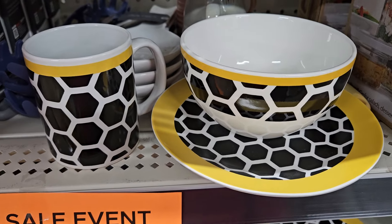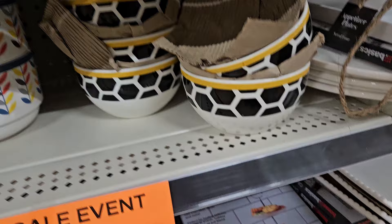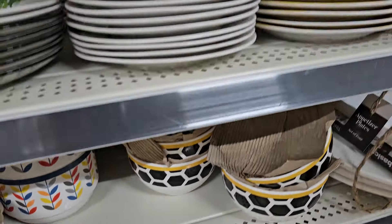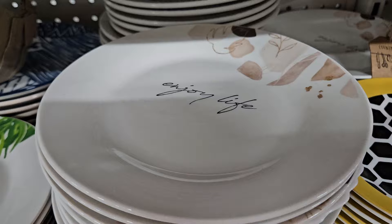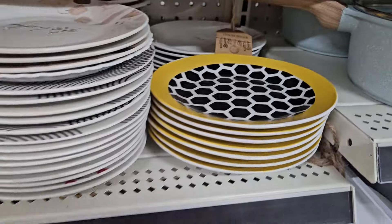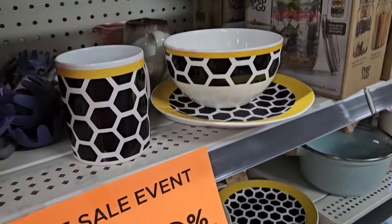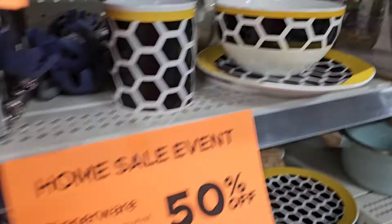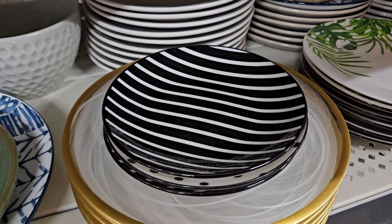For a dollar fifty, guys, you can have service for one. They have other designs but they don't have much in this location. They have this saucer right here, and they don't have too many of the large plates, but they do have the saucers, the bowls, the mugs, and this little saucer plate right here.